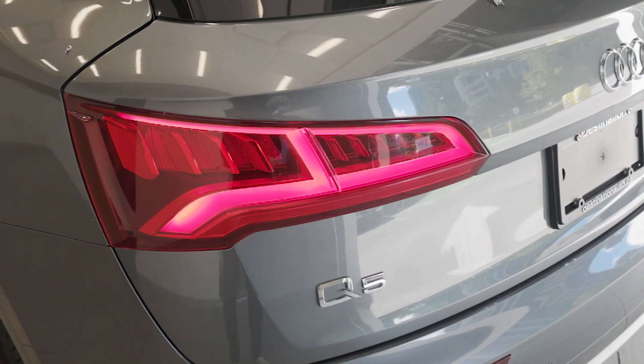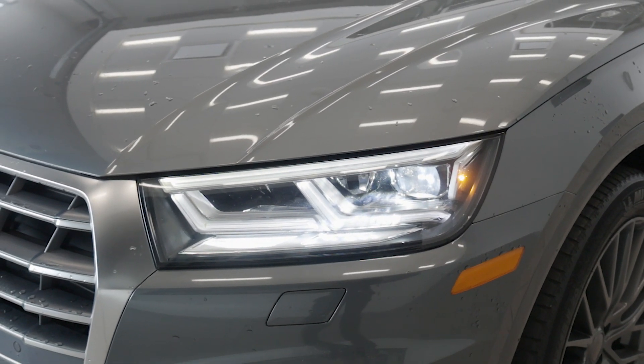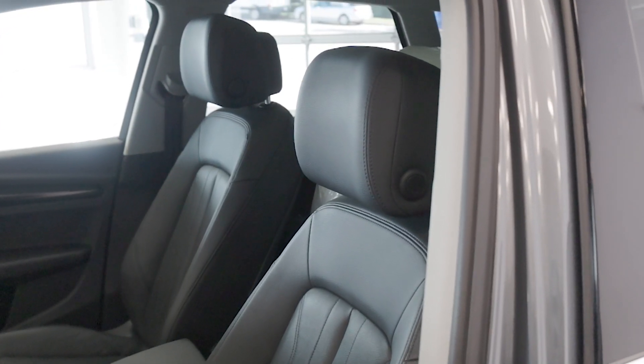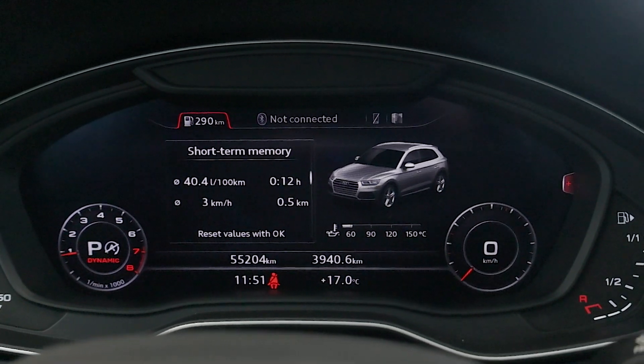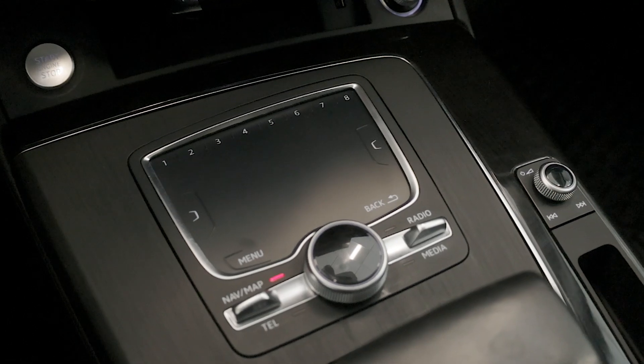The Q5 offers responsive handling and a smooth, confident ride in all weather. Inside, the Q5 boasts a refined cabin featuring leather seating, panoramic sunroof, and 3-zone climate control. The 12.3-inch Audi virtual cockpit display offers customizable digital gauges, while the 8.3-inch infotainment system includes navigation, Apple CarPlay, and Android Auto capability.